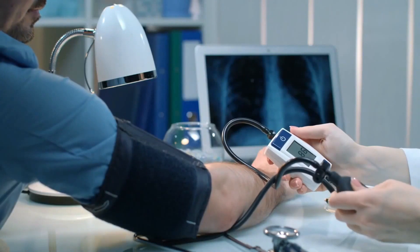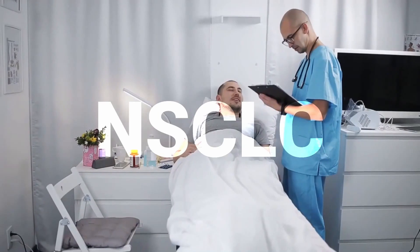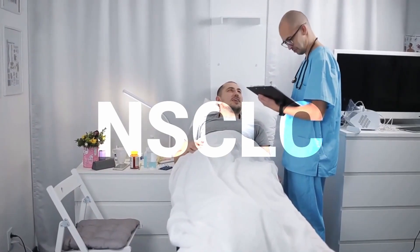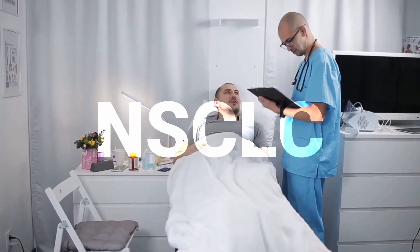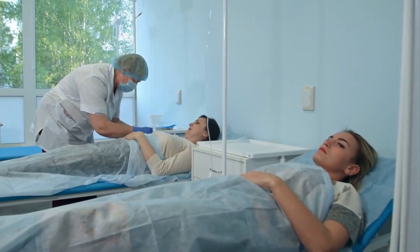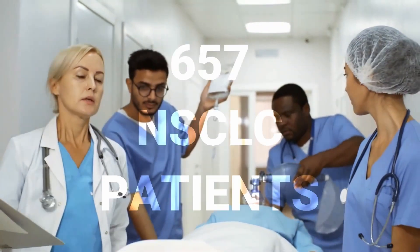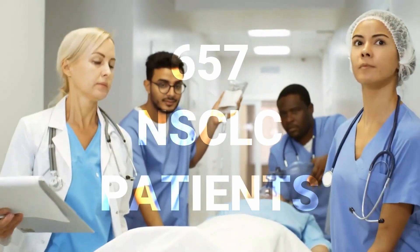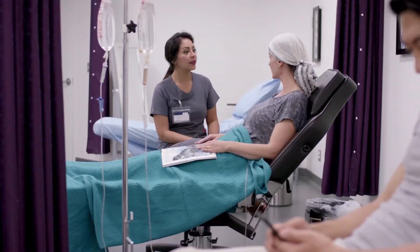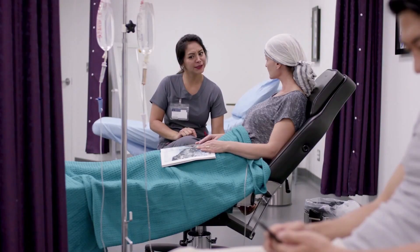Lung cancer is the leading worldwide cause of cancer death and accounts for just over a fifth of cancer deaths in the UK. NSCLC makes up nearly five-sixths of lung cancer cases, and when caught early, the disease is often curable. However, over a third of NSCLC patients experience recurrence in the UK. The researchers used clinical data from 657 NSCLC patients treated at five UK hospitals, then added data on various prognostic factors to better predict a patient's chance of recurrence.